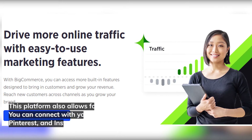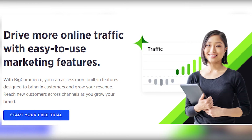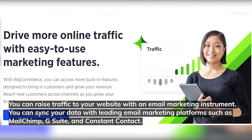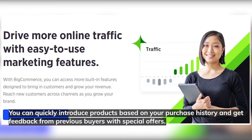This platform also allows selling your products on social media. You can connect with your social media accounts like Facebook, Pinterest, and Instagram. You can drive traffic to your website with an email marketing instrument, and sync your data with leading email marketing platforms such as MailChimp, G Suite, and Constant Contact. You can quickly introduce products based on purchase history and get feedback from previous buyers with special offers.